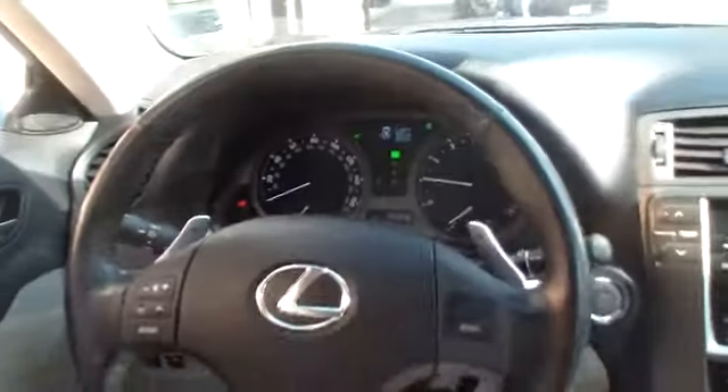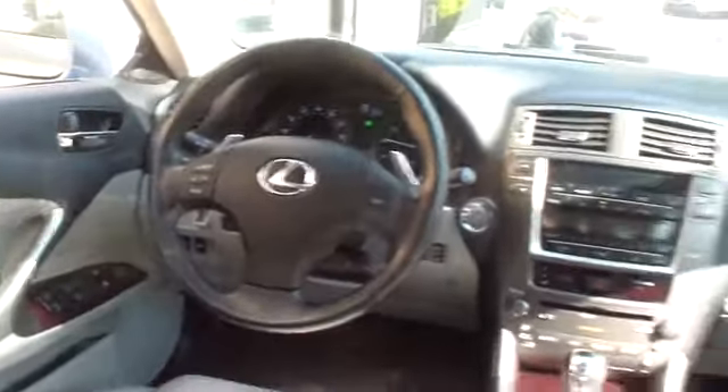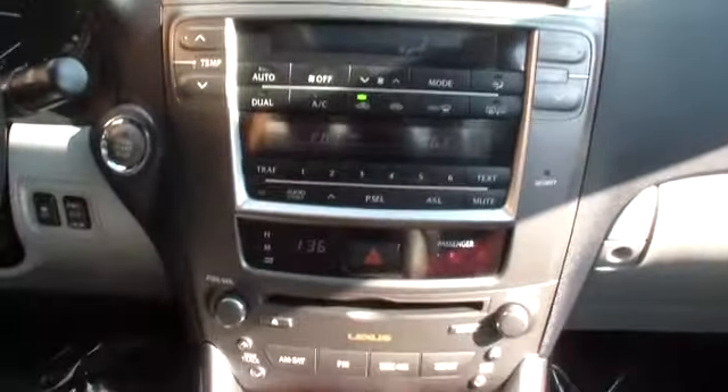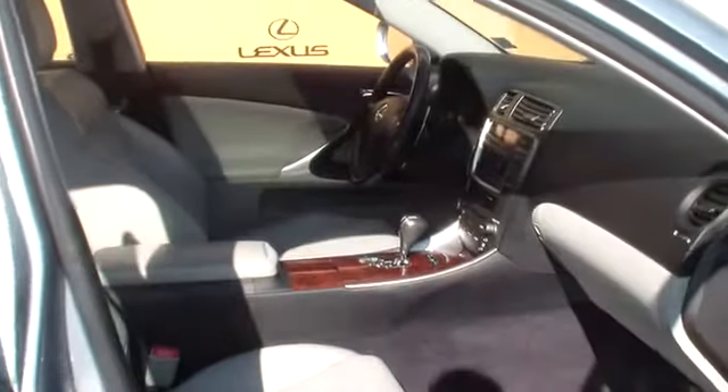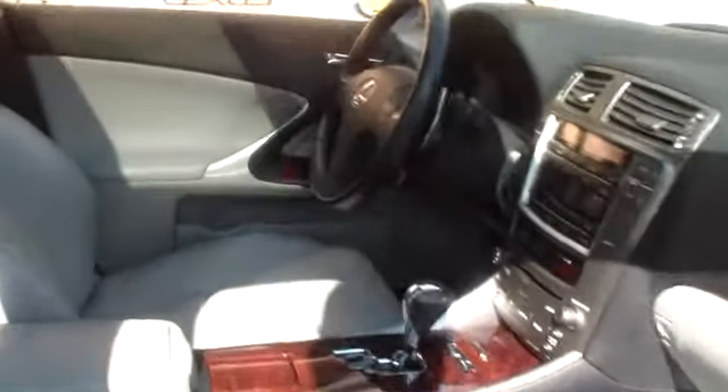Power door locks, heated front seats, remote keyless entry, daytime running lights, dual zone climate control, auxiliary power outlet, outside temperature gauge, center console, leather seats. This beauty is sure to make you the talk of the neighborhood, so call or drop in for a test drive today.